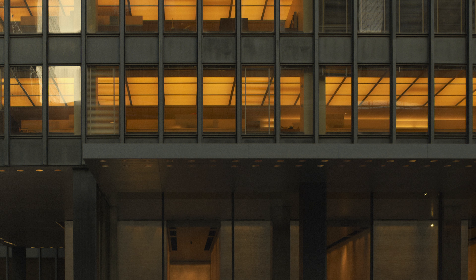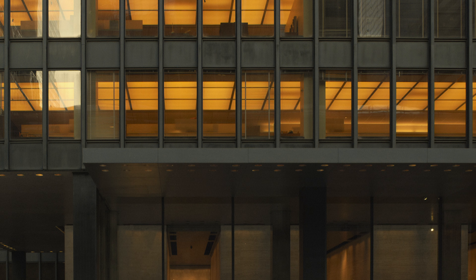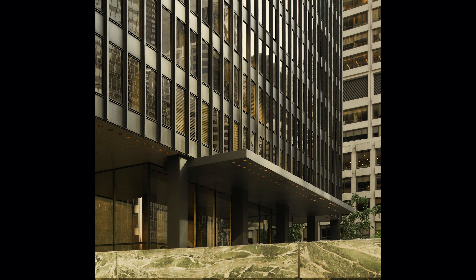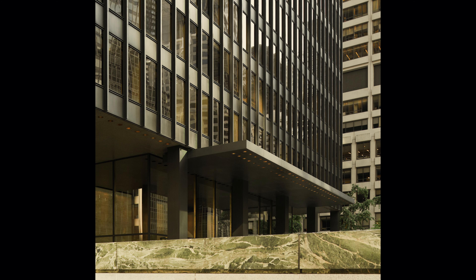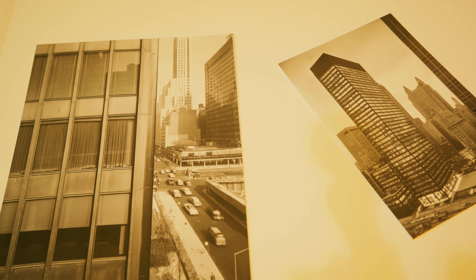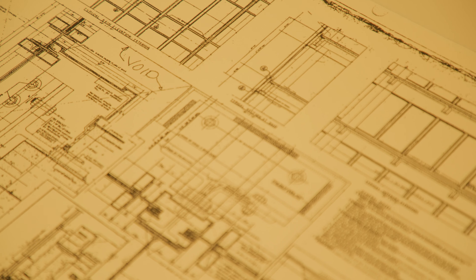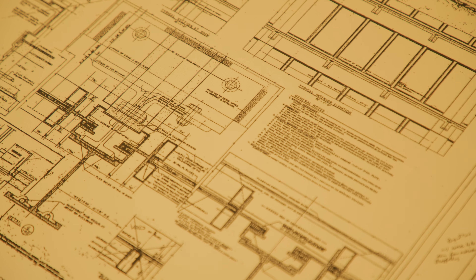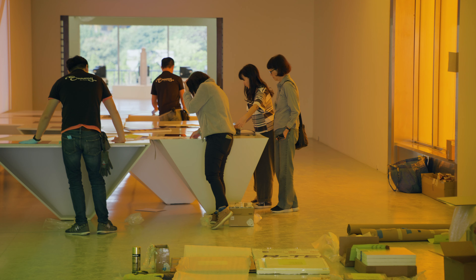The Seagram Building is one of the last buildings built from materials. After the Seagram Building, buildings are assembled from products — things that corporate entities have as many proprietary properties as they do structural or thermal properties. So there's a huge transformation, a kind of neoliberal transformation of the political economy of architecture in that sense.